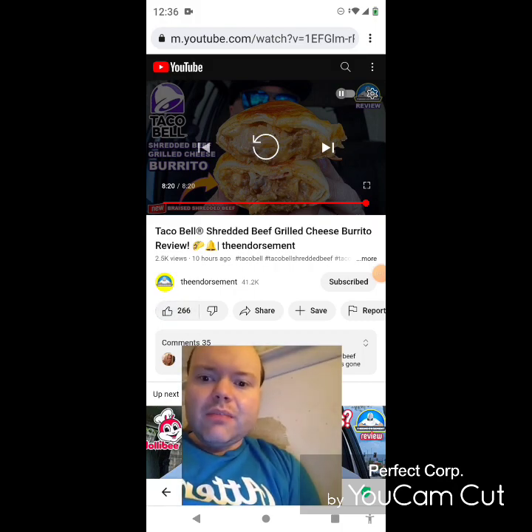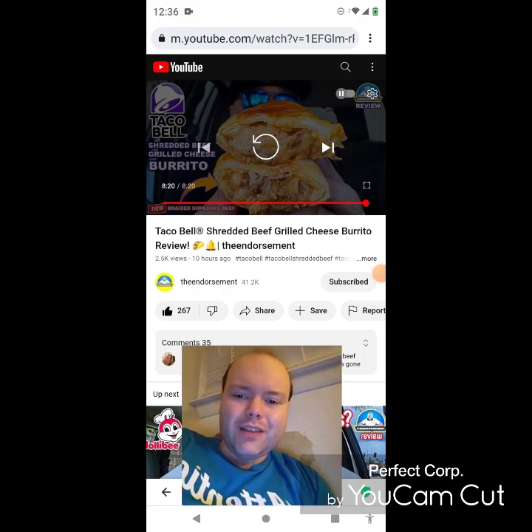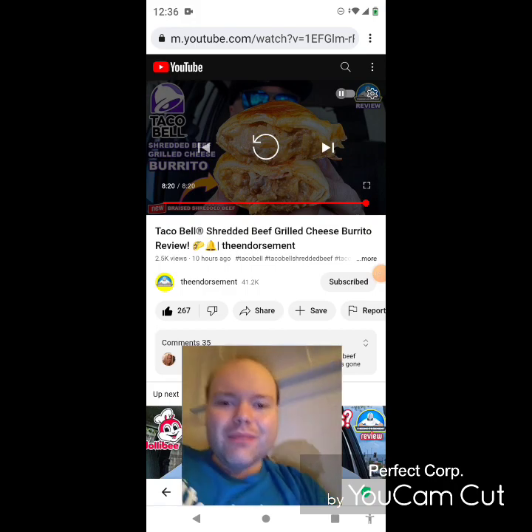Awesome video — I give it a thumbs up. I accidentally hit the button twice, sorry about that everybody. My bad about hitting the button twice.